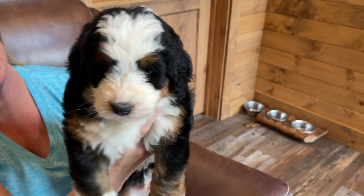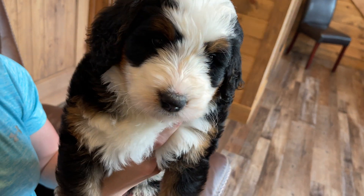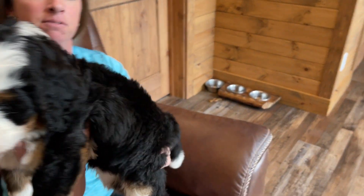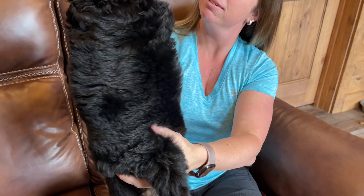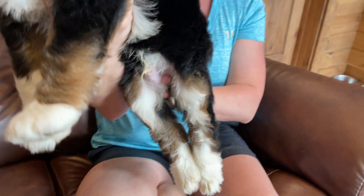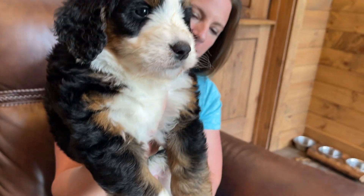He is very playful. He's been the instigator of the group this litter. He has a very pretty black coat with some curls in it. He's got the pretty brown points.